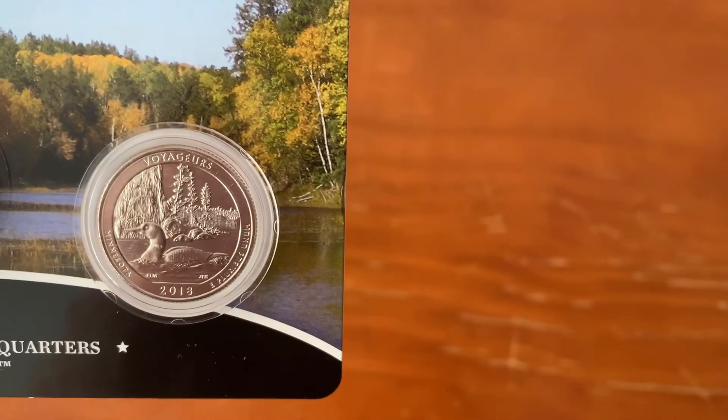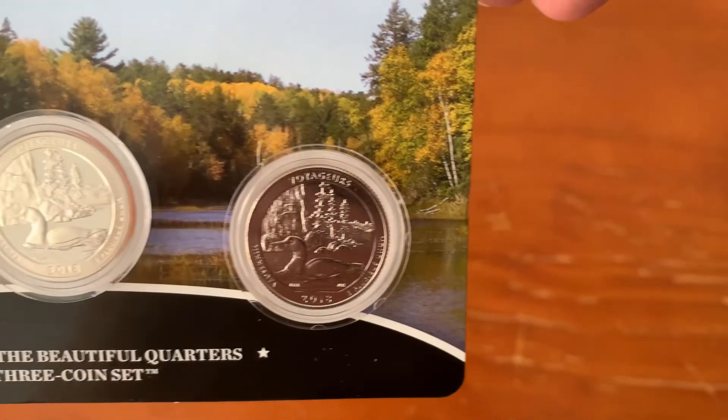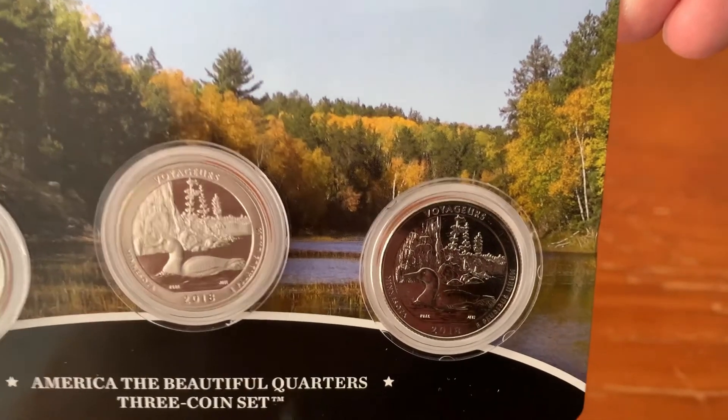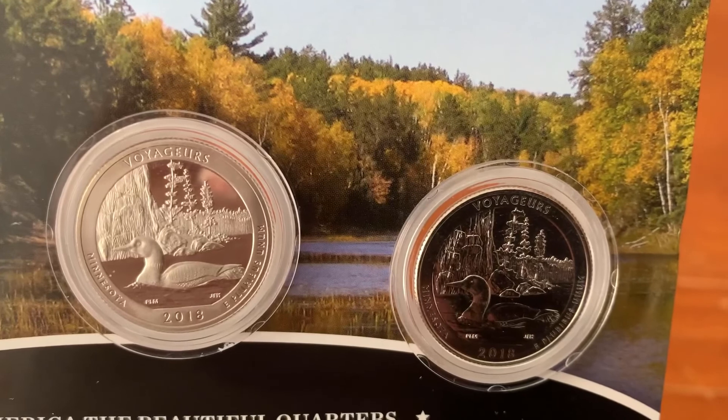The name of the National Park is at the top, the year of mintage at the base, the state name to the left and the motto E Pluribus Unum, out of many one, to the right. The designers and sculptors' initials are just below the loon in the water.